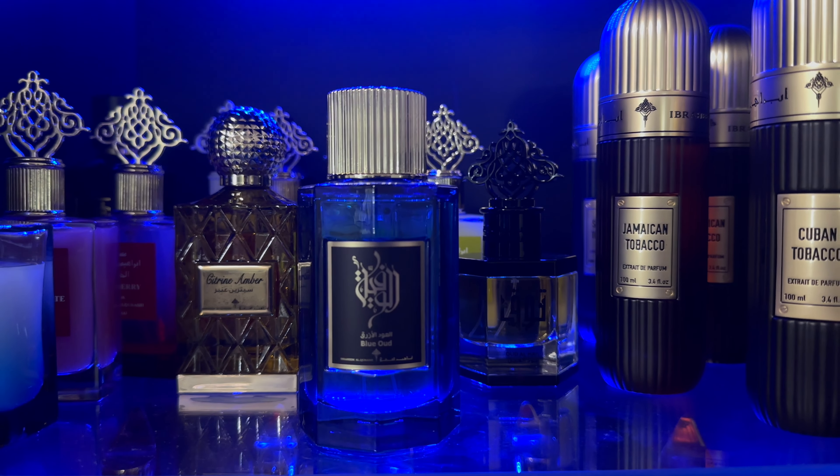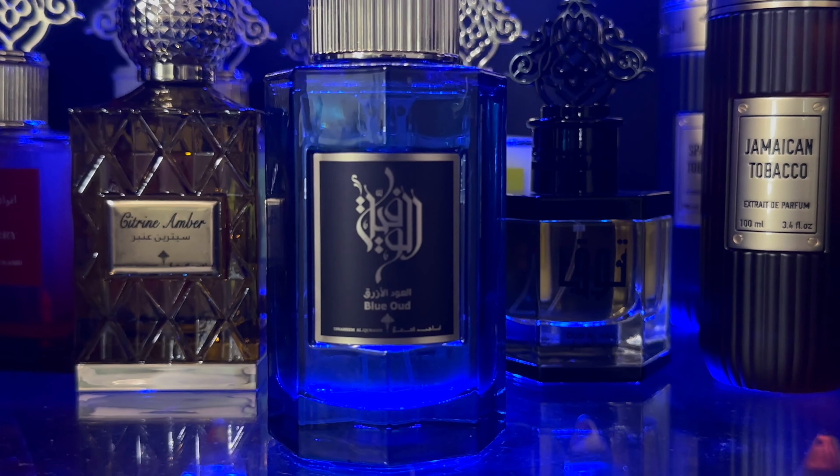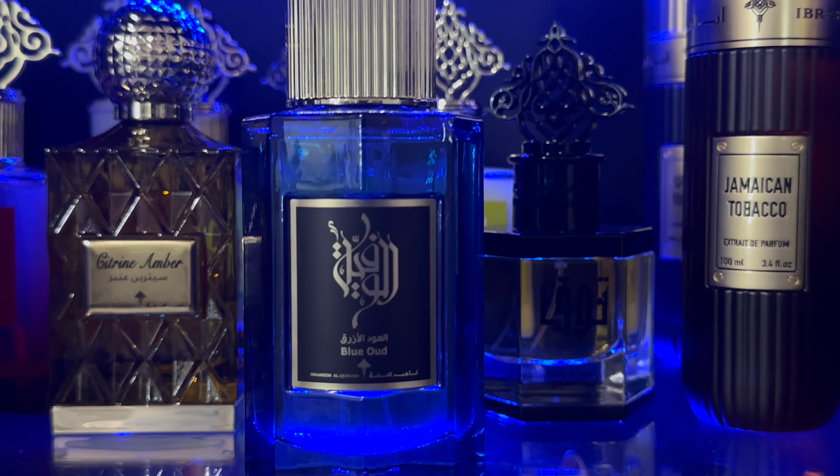They've got plenty of different collections — a musk collection, and Blueberry Musk by the way is a fantastic fragrance. They've got a tobacco collection, of which I own a lot and you'll see more of those. They also have Oud El Hale, which I own, and a lot more fragrances we'll be jumping into very soon. Notes of this fragrance include blue lilies, oud, patchouli, leather, tobacco, and amber.